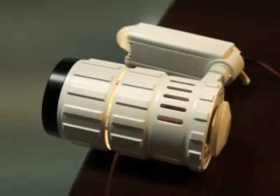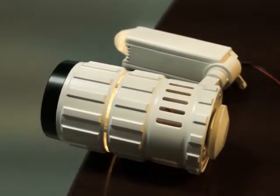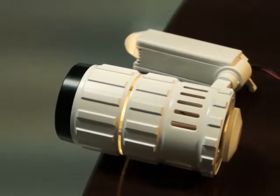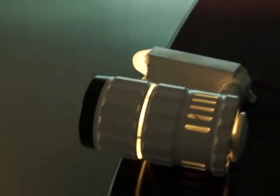Hello everyone. Today I would like to introduce our new product: CoB LED TrackNet Beamangle Changeable. My colleague will now show you how to change the beam angle.